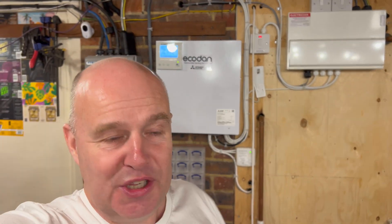Welcome back to the Drafty Garage. This video we're going to focus on numbers, on the results, on how much it costs to run a heat pump for 24 days in November in the UK.